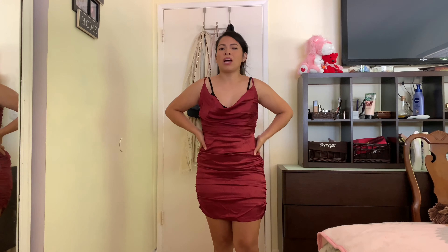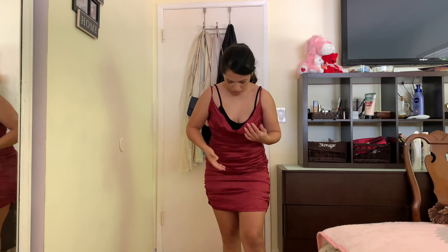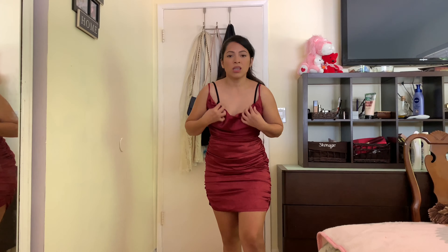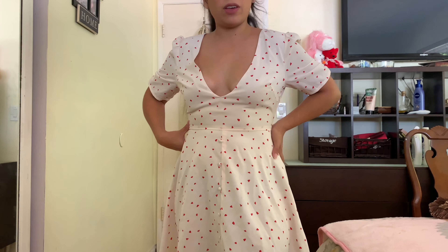This first dress is a cowl neck fitted dress. It does have a zipper on the side and ruching on the sides, but I'm not liking this dress. I don't like how it fits — it's kind of irritating here on the armpit area and it doesn't look that flattering. I like the cowl neck but it's just too much. This is a no.